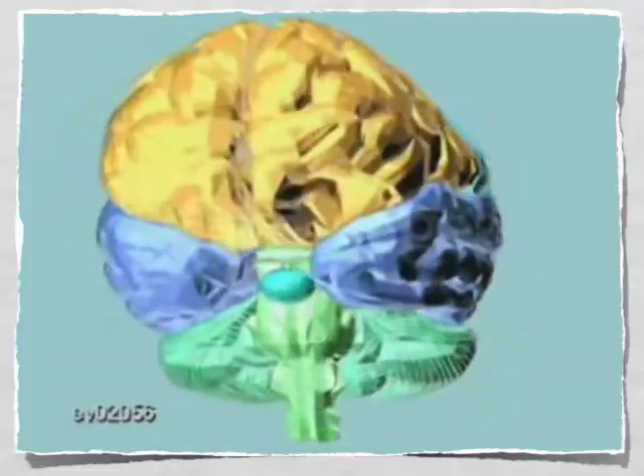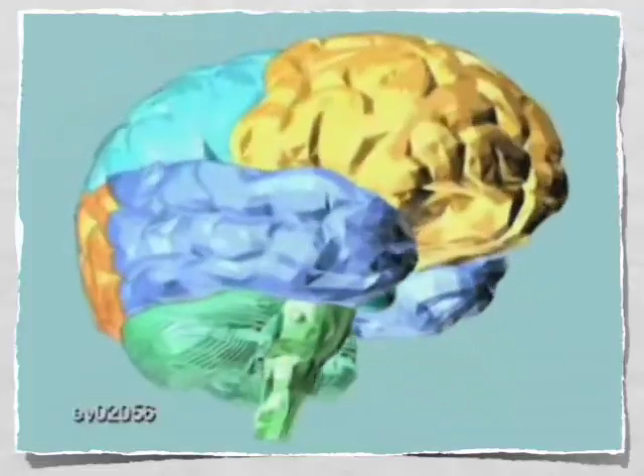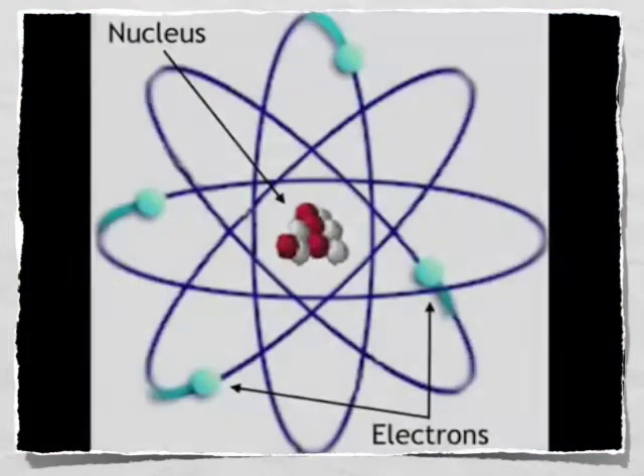Dalton, Thompson, Rutherford and Bohr, Schrödinger and Heisenberg and many, many more. Used their brains to venture in the realm of interspace and found the world of the atom was a weird and wondrous place.